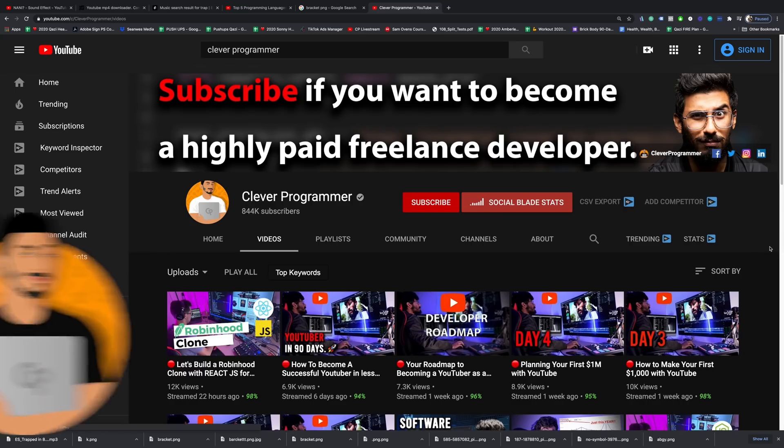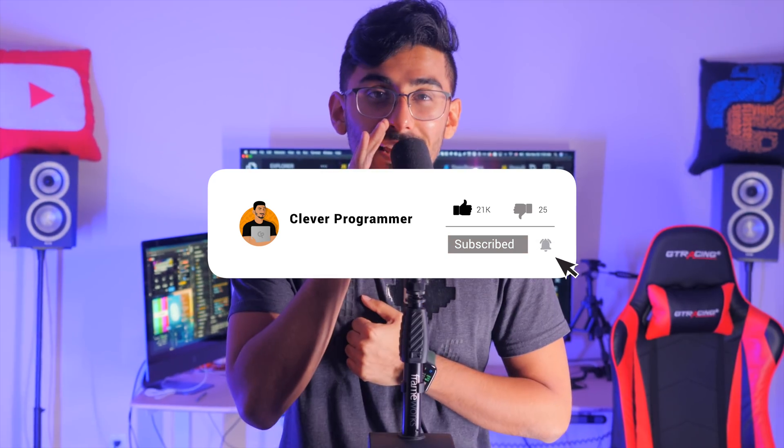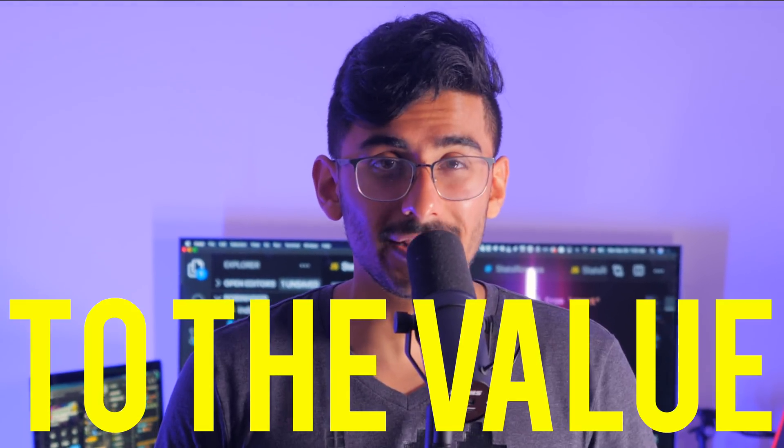This is your boy Kazi from Clever Programmer. Our number one goal here is to help you get a high paying job as a developer with the tips and tricks that we share with you. If you wanna help me and my team beat the YouTube algorithm, smash that like button — it really helps get the video out there. With that said, let's get straight to the value.